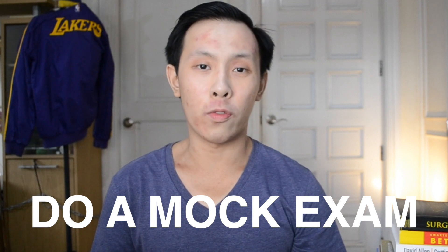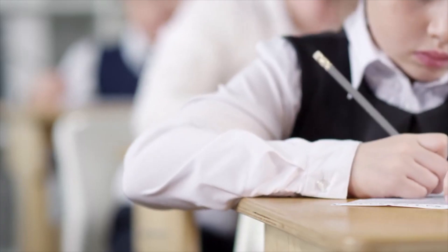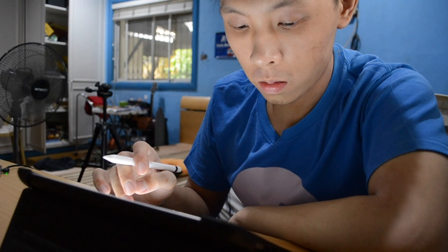My very first tip is to take a mock exam even before you start your review. A mock exam is basically a simulated exam that contains the same number of questions and the same time limit as the actual exam. This gives you an idea of what your foundation is so that you know what to build upon during your review. The mock exam I took served as a springboard for my review because it showed me which areas of the exam I was weak at, and as a result, I made a conscious effort to work extra hard in these areas.